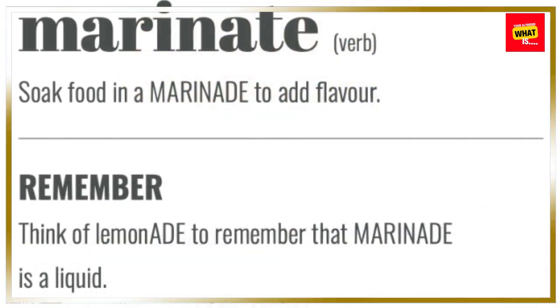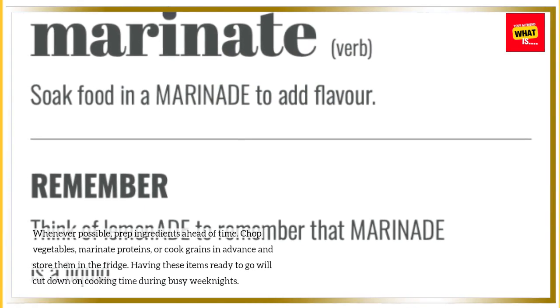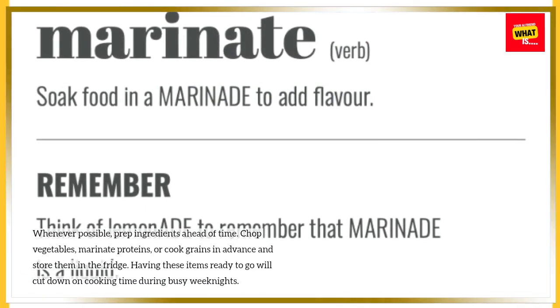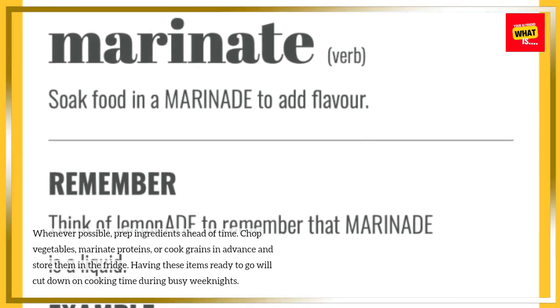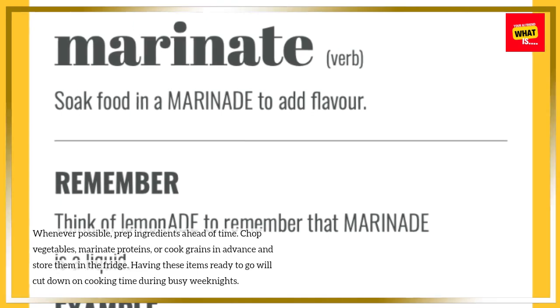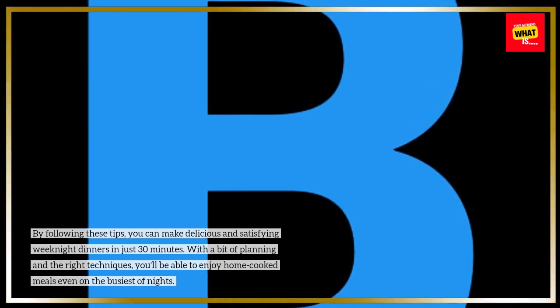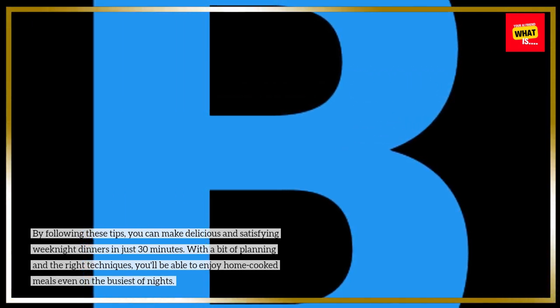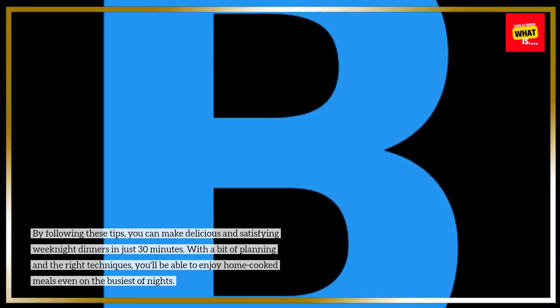Prep ingredients in advance. Whenever possible, prep ingredients ahead of time — chop vegetables, marinate proteins, or cook grains in advance and store them in the fridge. Having these items ready to go will cut down on cooking time during busy weeknights. By following these tips, you can make delicious and satisfying weeknight dinners in just 30 minutes. With a bit of planning and the right techniques, you'll be able to enjoy home-cooked meals even on the busiest of nights.